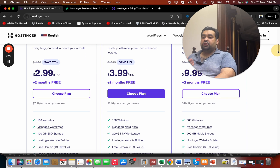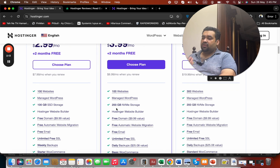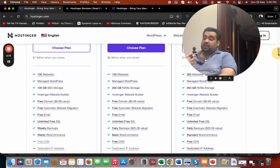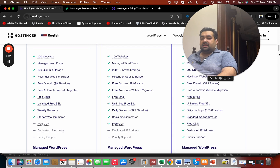Their pricing and features were also compelling. All plans include SSD or NVMe storage, a free domain, free automatic website migration, and — what really convinced me — an option for daily or weekly backups. That backup flexibility is a very good add-on.